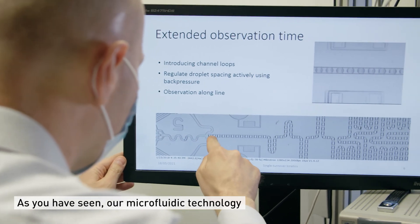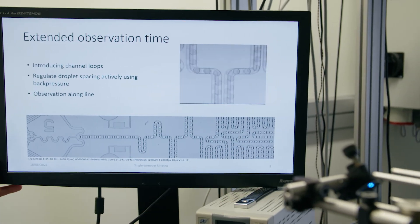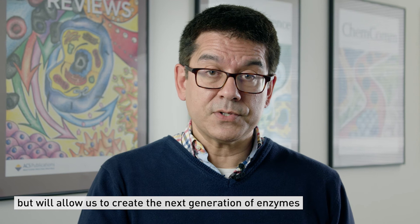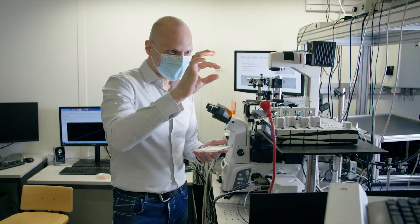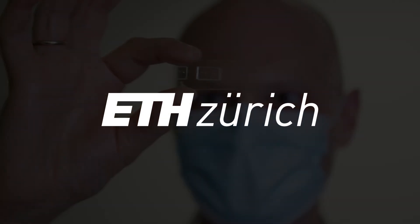As you have seen, our microfluidic technologies not only allow us to understand how enzymes work, but will allow us to create the next generation of enzymes that will be used in industrial processes for years to come.